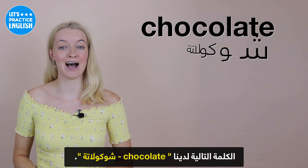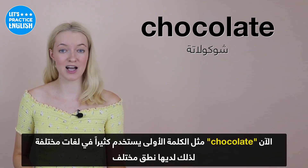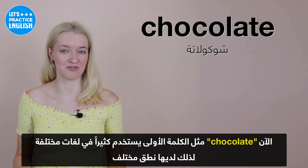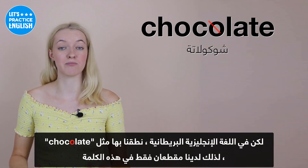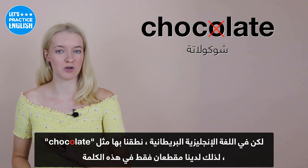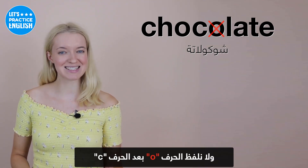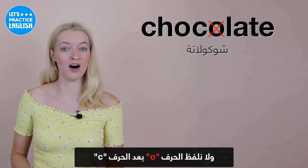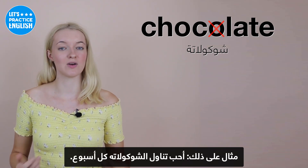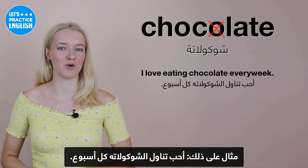On to the next one, we have 'chocolate'. Chocolate, like the first word, is used a lot in different languages and has different pronunciations. But in British English, we pronounce it like 'chocolate'. We only really have two syllables in this word, and we miss the second O after the C — that is just not pronounced. For example: I love eating chocolate every week.